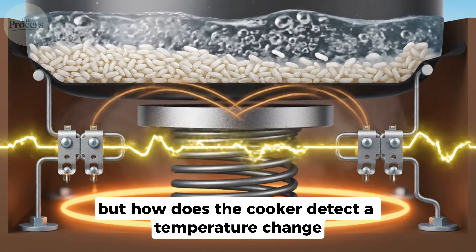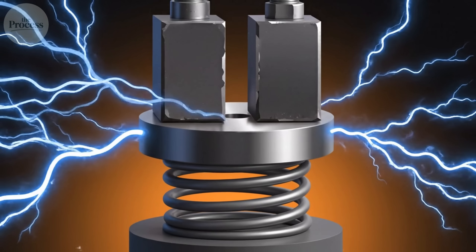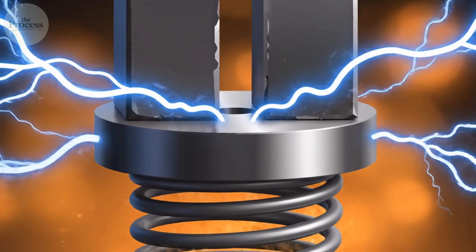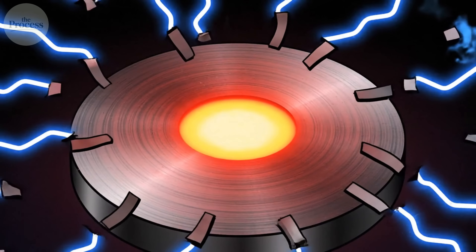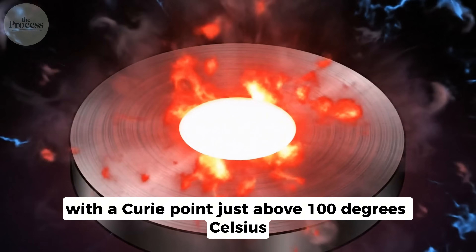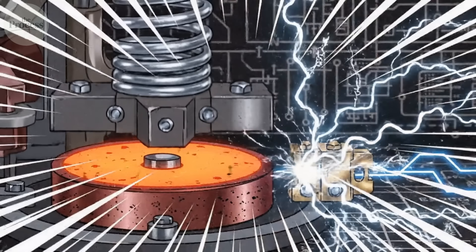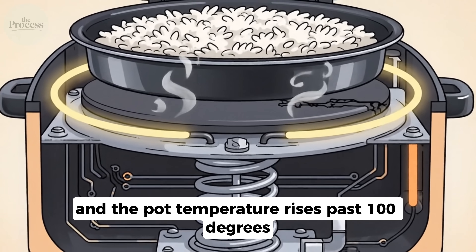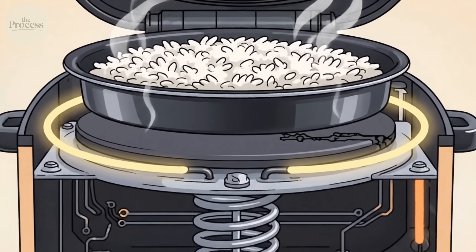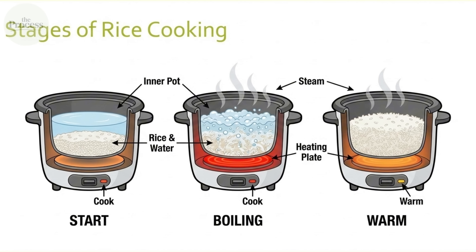But how does the cooker detect a temperature change of just a few degrees? The answer involves a phenomenon called the Curie point. Certain materials lose their magnetic properties above specific temperatures. Inside your rice cooker sits a small disk made of a special alloy with a Curie point just above 100 degrees Celsius. A magnet holds this disk against the bottom of the pot, keeping a spring compressed and the heating circuit closed. When the water is gone and the pot temperature rises past 100 degrees, the disk loses its magnetism. The spring pushes it down with a satisfying click. The circuit opens. The cooker switches from cook to warm.